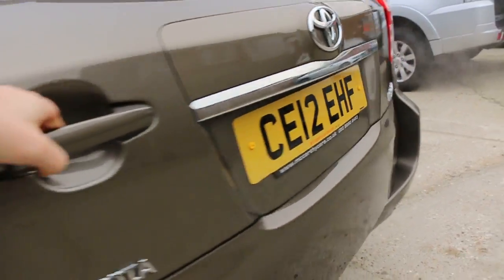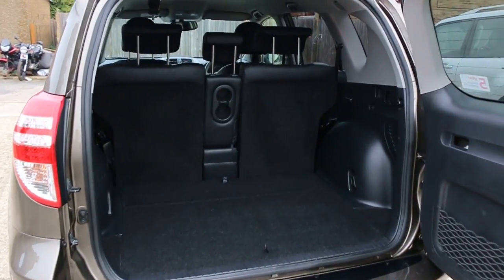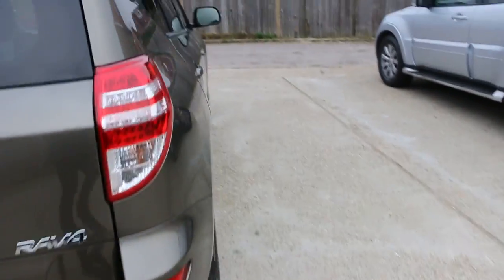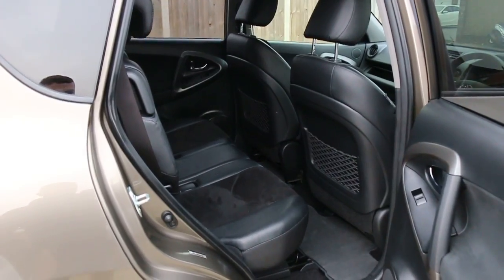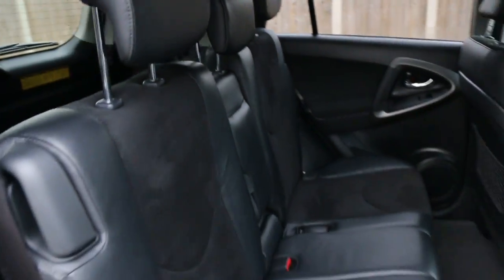It has split folding rear seats, half black leather interior, sides and front airbags, 5 headrests, and ISOFIX.